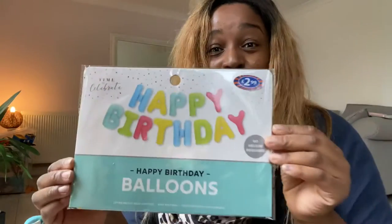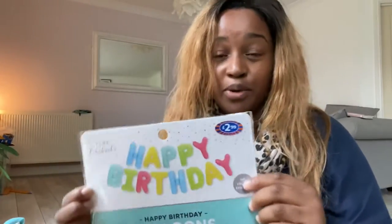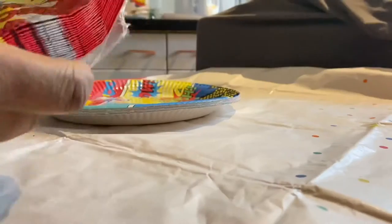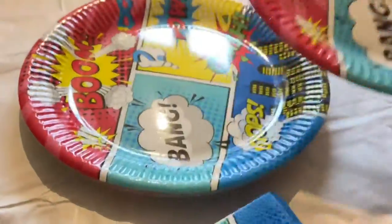You can always recycle decorations — you don't have to just use them for one event. We've also got Happy Birthday balloons that you inflate yourself; you can use a hand pump or an electrical pump. No helium required, and this is from B&M as well — it was £2.99.